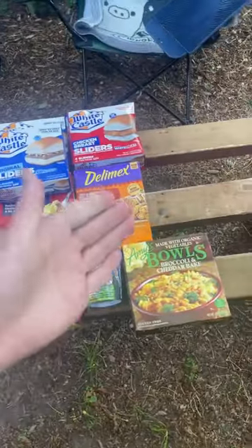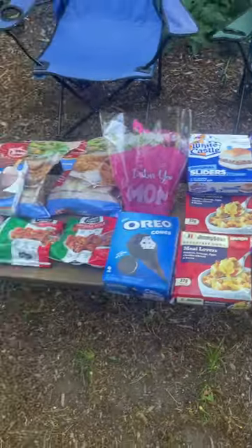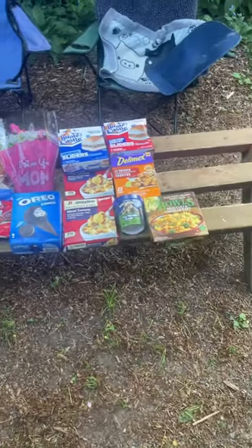The whole dumpster was full — there was a ton of ice cream that was melted and stuff I couldn't take, but this is what I was able to rescue.